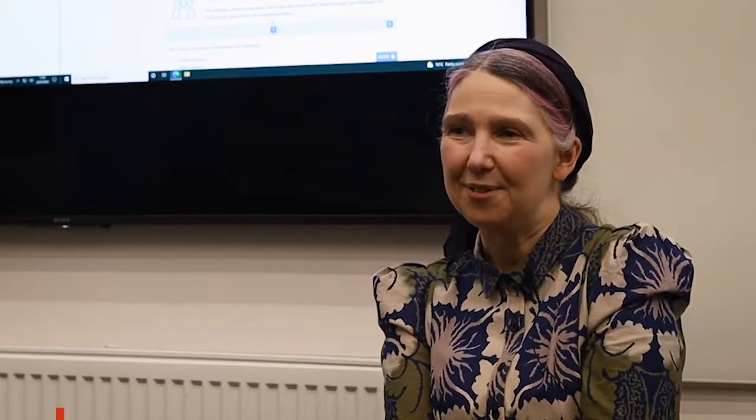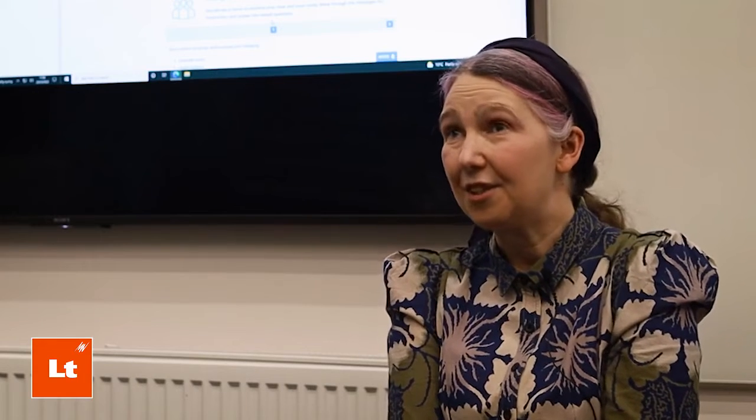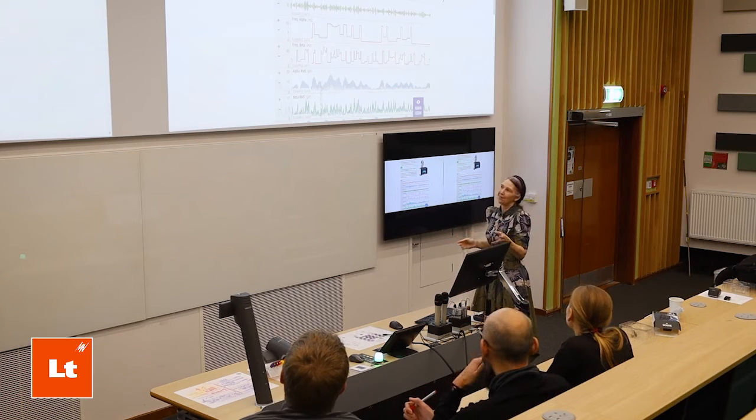Hi, I'm Dawn and I work for Warwick Medical School. I teach mostly on the undergraduate Health and Medical Sciences course. We use LT in a number of places across our teaching, from labs through to the classroom and also for online learning as well.